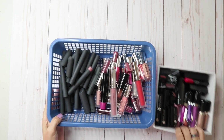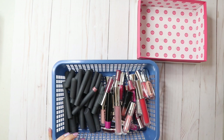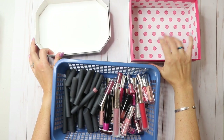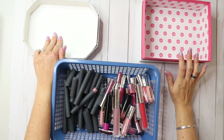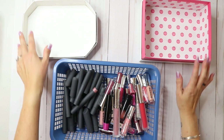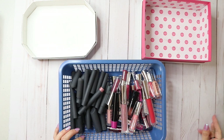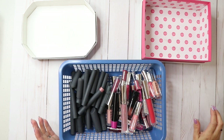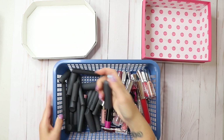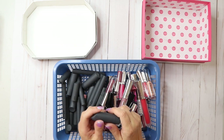Let's start with Bite and Buxom and get these out of the way. This box here is going to be for keep — the stuff I'm keeping. The stuff I'm getting rid of, whether that means donate, throw away, or give away — I'll sort that later. Okay so let's get into this. We're gonna start with the Bite lipsticks, the Amuse Bouche. I love these lipsticks, they're amazing.